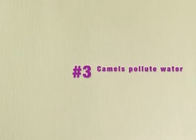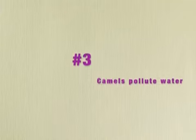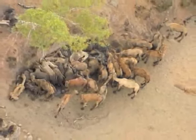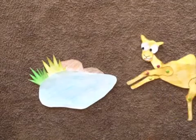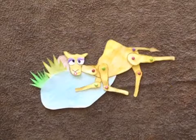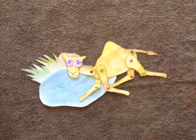Thirdly, camels are known to become stuck when competing for water. As a result, they die and contaminate the water source. Eutrophication occurs, depleting the available oxygen in the water. The water source is then no longer capable of supporting aquatic or terrestrial life.